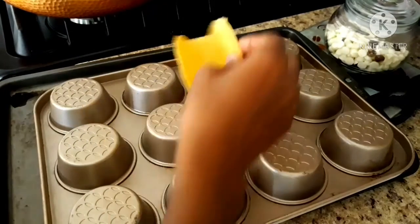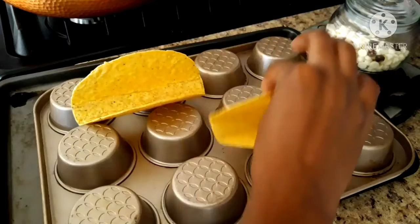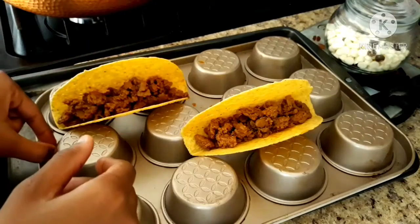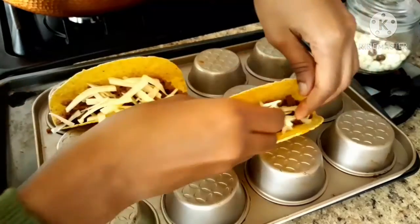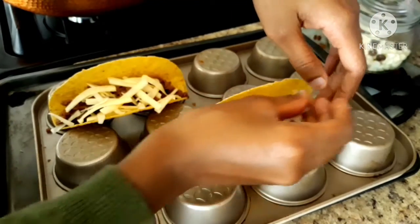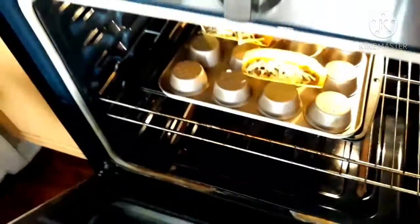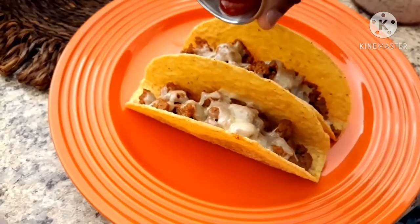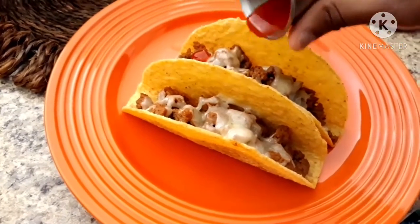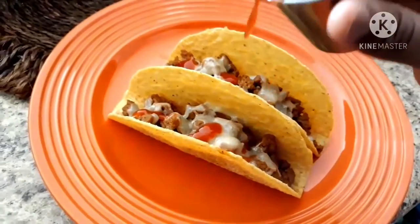I had an idea while I was making this, so I tried it out for the first time and it turned out really good. I put the taco shells on a flipped cupcake tin, put the filling in — the meat and the cheese — and then put it in the oven for a few minutes, probably about three, so the cheese could melt. Then before I put the spinach on top, I added some hot sauce. I could have put more because I couldn't really taste it, but it did turn out very good.